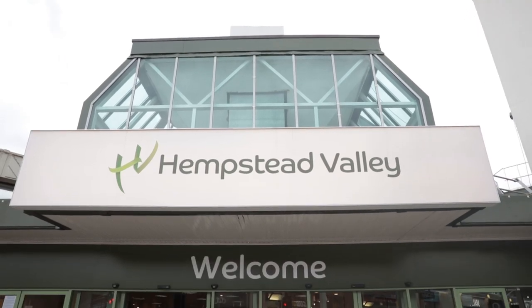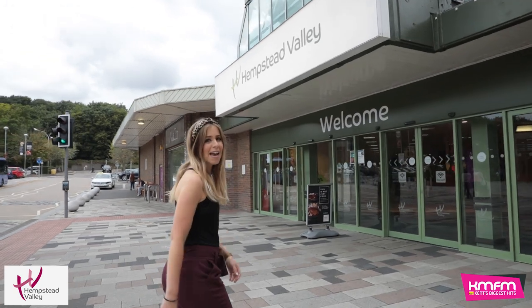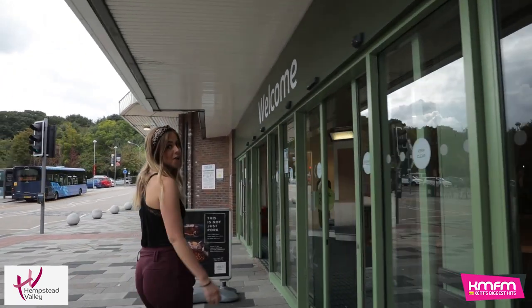Hempstead Valley Autumn and Winter Fashion Event, exclusively with KMFM. It's Laura from KMFM and I'm here for Hempstead Valley's Autumn Winter Fashion Event. Let's go shopping.